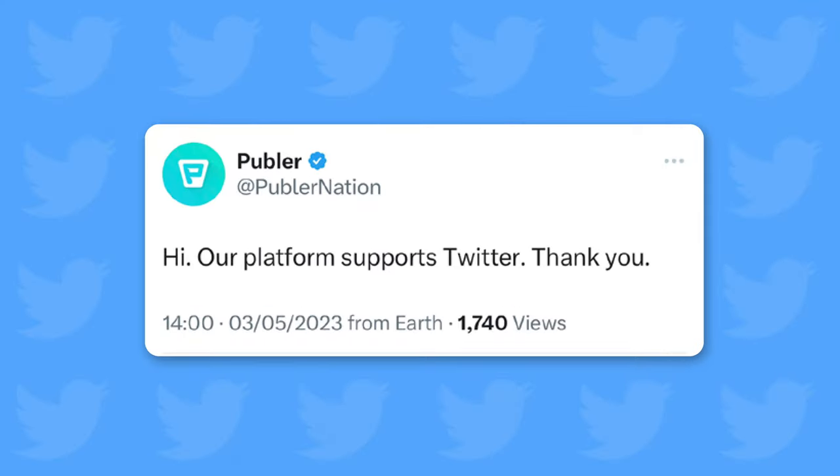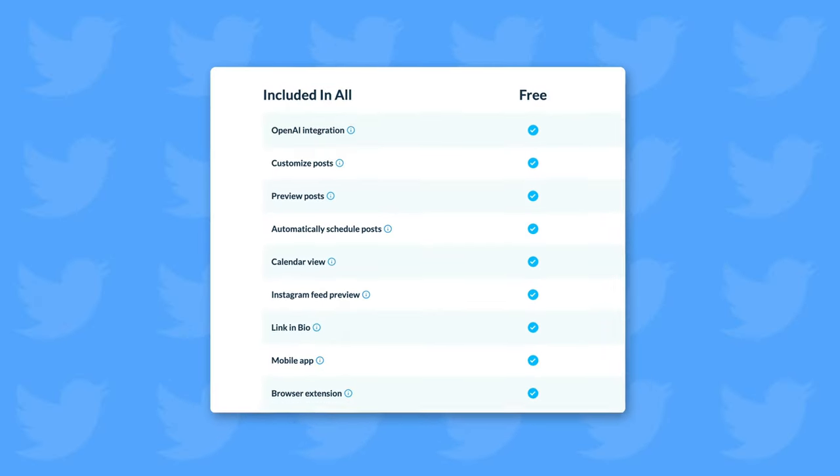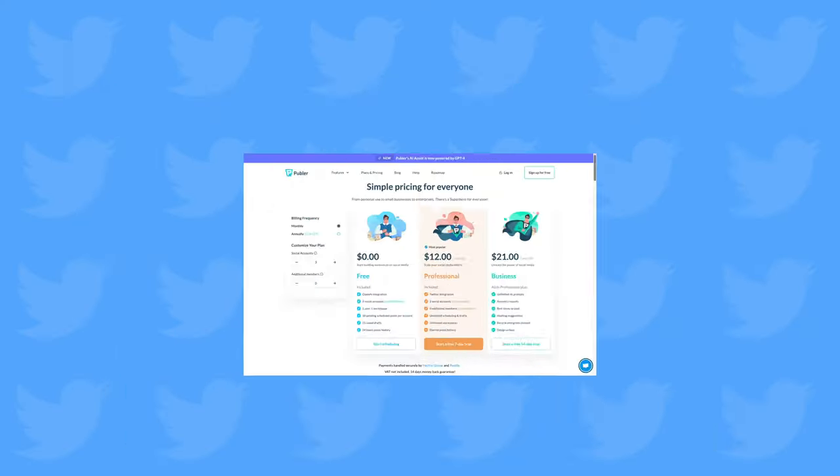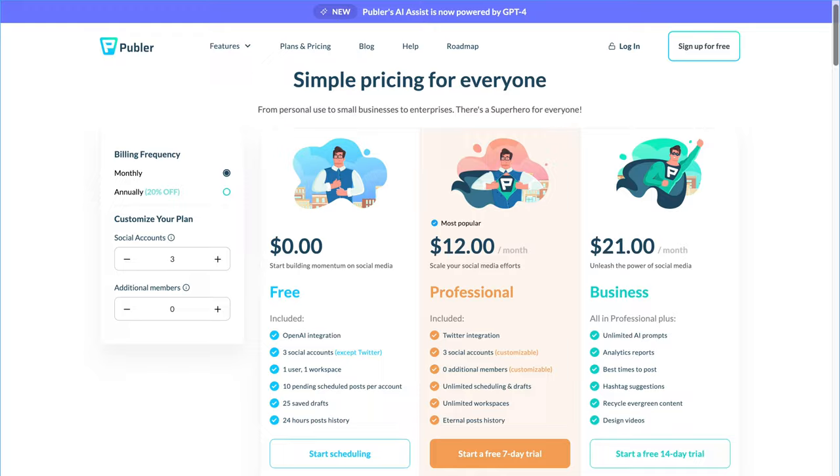Publer has decided to keep Twitter but also retain its free version, because we know how much it matters to our users. It is worth noting, however, that the free version does not include Twitter accounts. But if you're not a Twitter-focused brand, you can enjoy all the other amazing features included in the free version. And if you want to manage Twitter accounts on Publer, you can just upgrade to one of our professional or business plans.